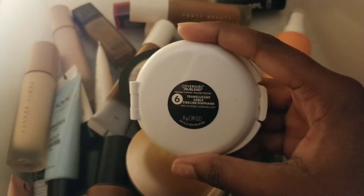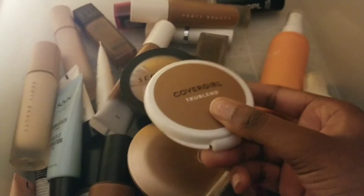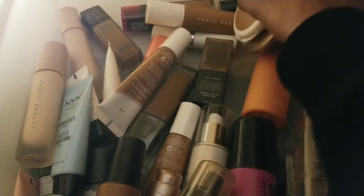Lastly, the CoverGirl True Blend pressed powder in Translucent Sable — this is a recent purchase and I've been liking it so far. So these four pressed powders are all staying.